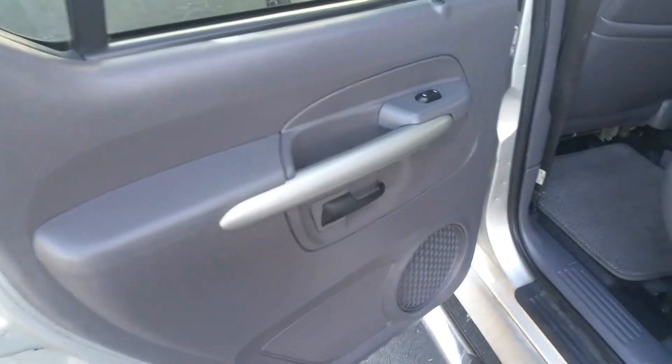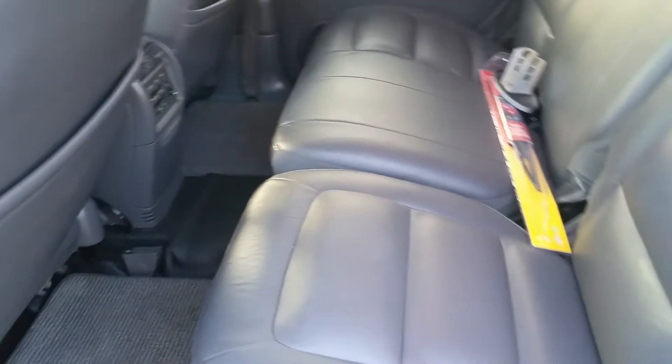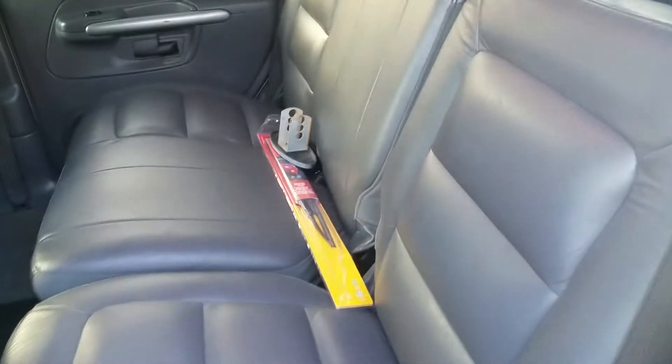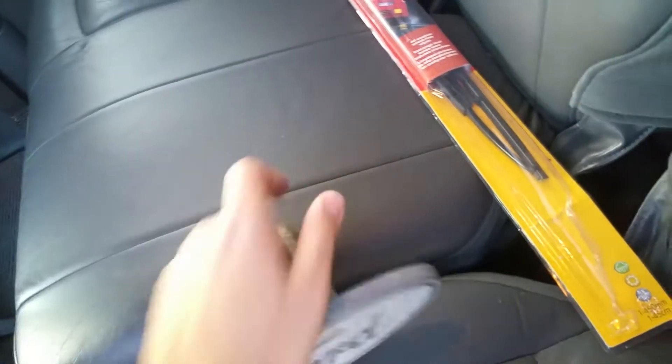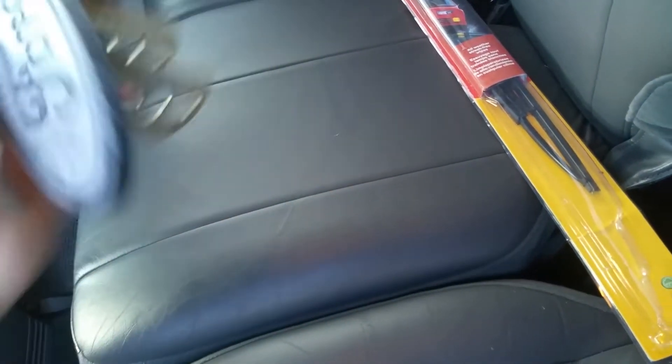The back of the car is in excellent condition — I don't think anybody even sat in the rear seats; there aren't even any wrinkles on them. There's also a cap for the rear hitch — you can put it in and have the Ford emblem showing if you don't want the trailer hitch exposed. The owner also gave us a set of windshield wipers.